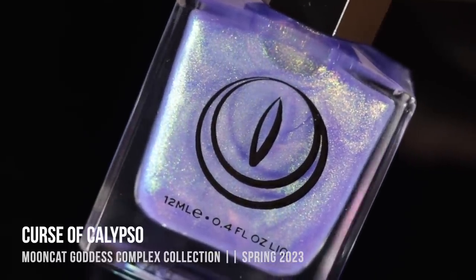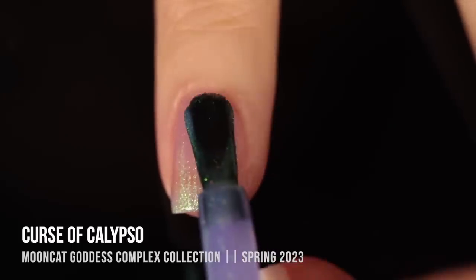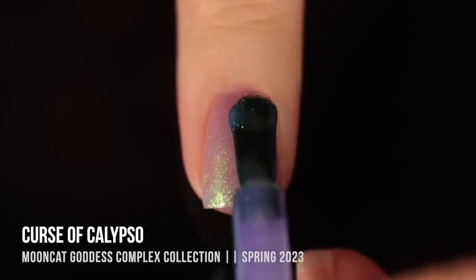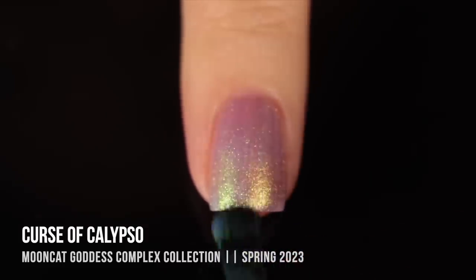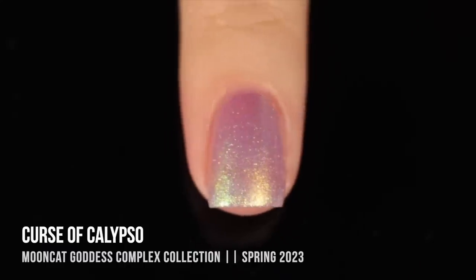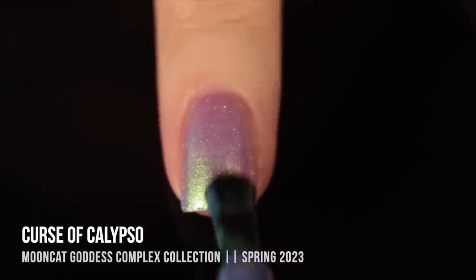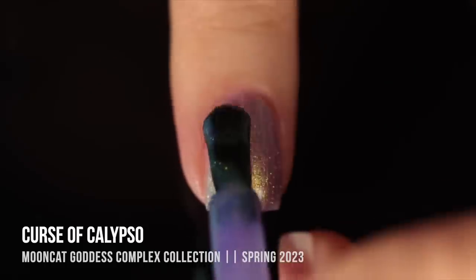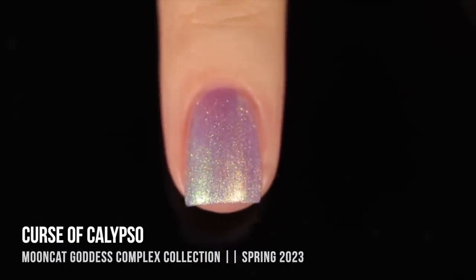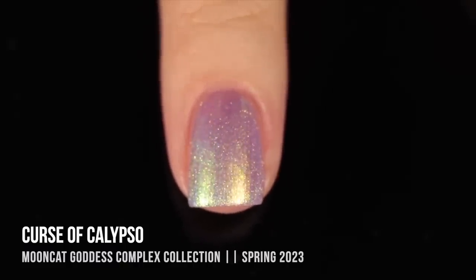Moving on we have the shade Curse of Calypso, and this one is very transformative. In the bottle it looks like a periwinkle base, but it's actually super sheer. I loved the way it looked in one coat — it basically just acted like a nail brightener for me. We have a gorgeous iridescent shimmer that really changes based on the angle; the most prominent colors are gold and a really intense green, but at some extreme angles you can see a little blue as well. I ended up trying this in three coats, and I actually really enjoyed it in one coat, two coats, and even three coats. This is what I was hoping to see in the whole collection, and it is a lot more workable.